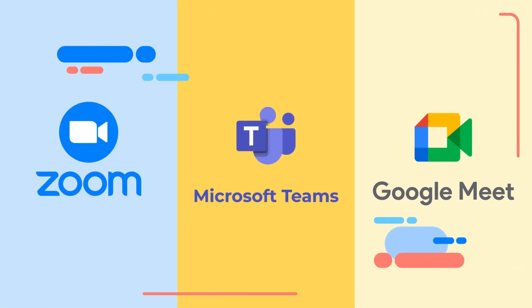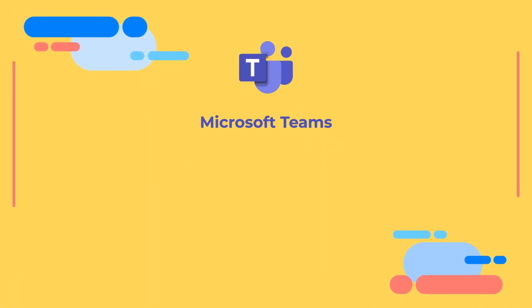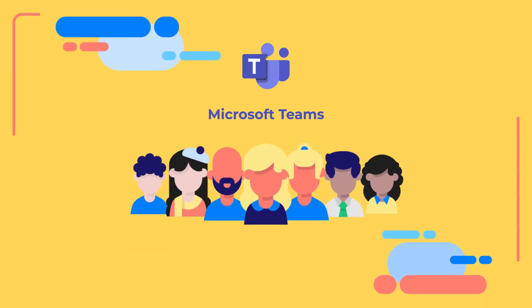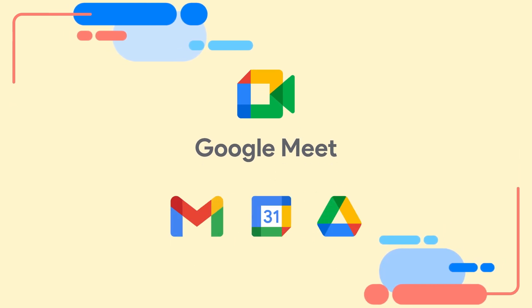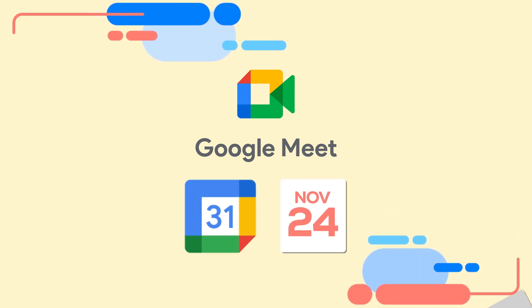There are other platforms similar to Zoom, like Microsoft Teams, which also allows you to make video calls. It's integrated with Office 365, which makes sharing things with your team easier. Another example is Google Meet, an application that works well when you want to have all the Google applications in one place, such as planning a weekly meeting using Google Calendar.